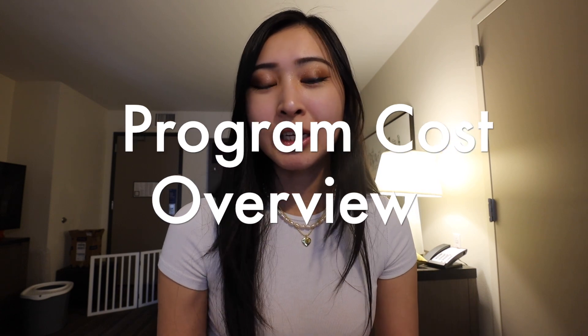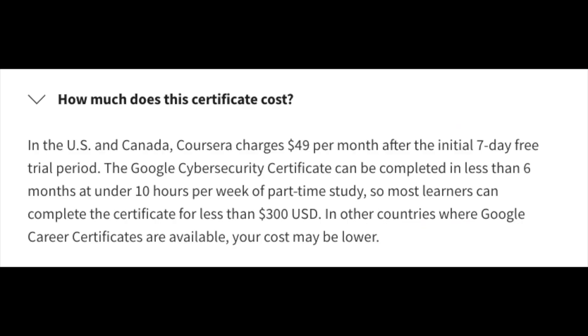Most certificate programs are typically in the thousands range. This one is offered by Google on the Coursera platform. In the U.S. and Canada, Coursera charges $49 per month after the initial seven-day free trial. They believe the course can be completed in less than six months with under 10 hours per week of part-time study, so most learners can complete it for less than $300 USD. In other countries where Google career certificates are available, this cost may be lower.